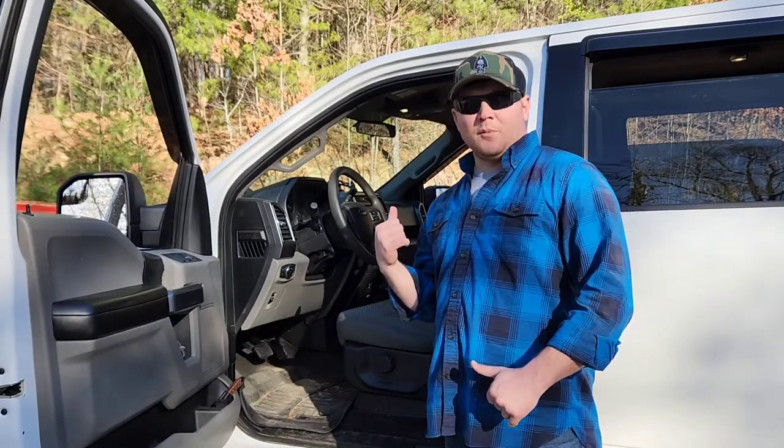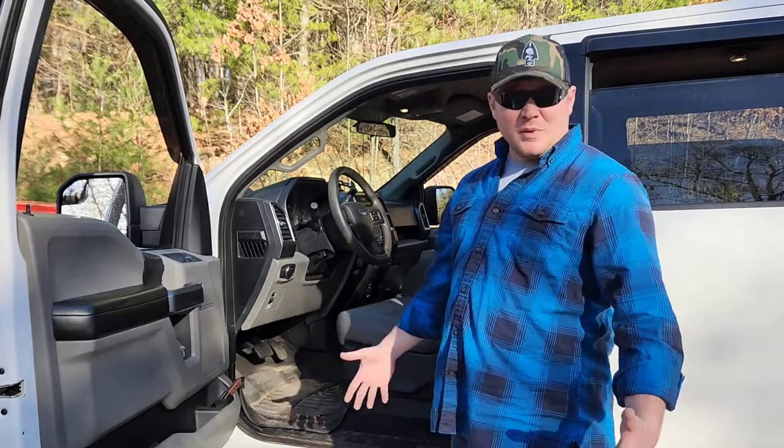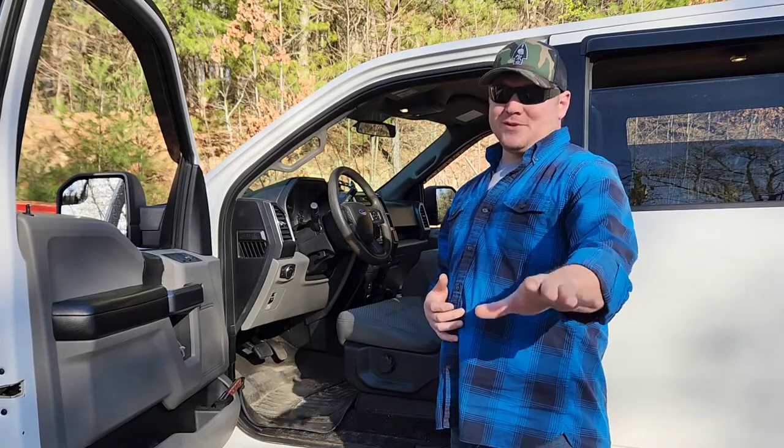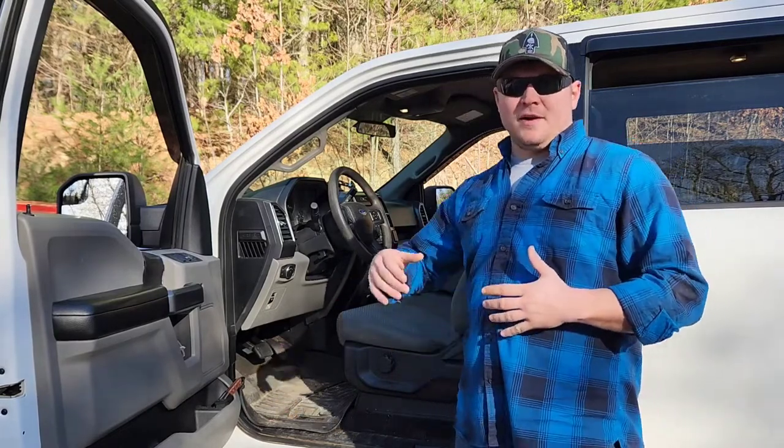So we're gonna start where I pretty much live. Not everybody gets to drive my truck. I don't have a lot of people riding with me anyway. It's dirty right now, keep that in mind throughout this whole deal. From the driver's seat — think about it.